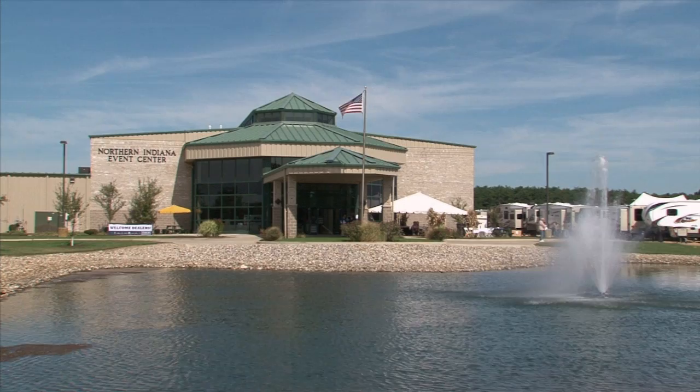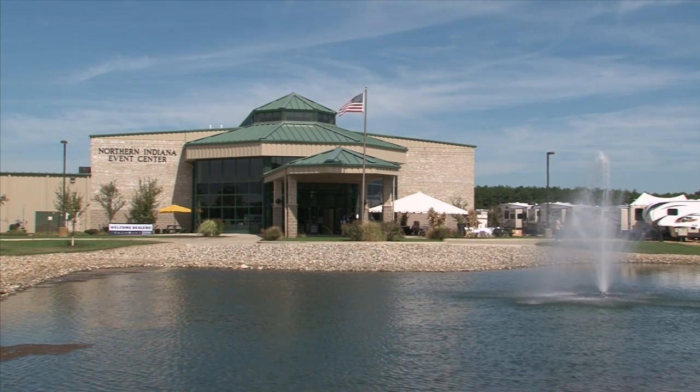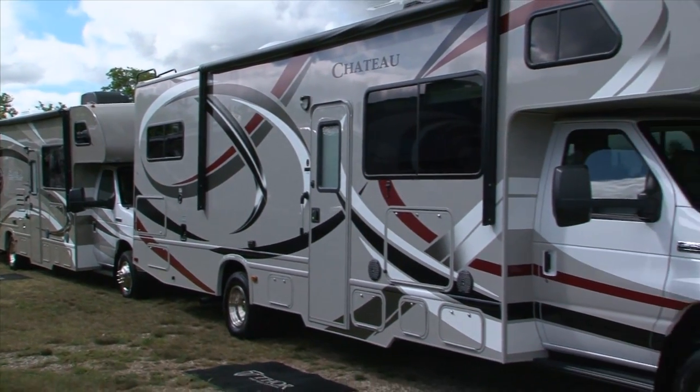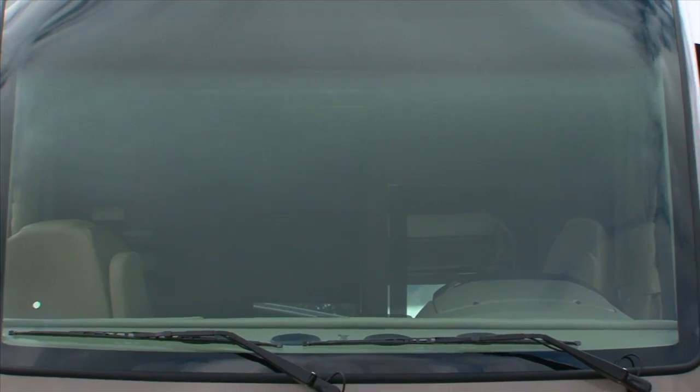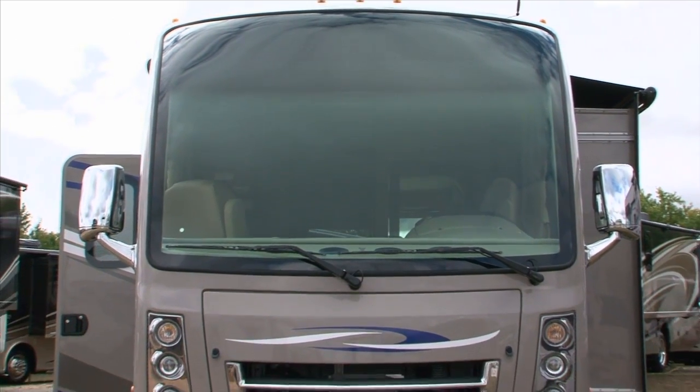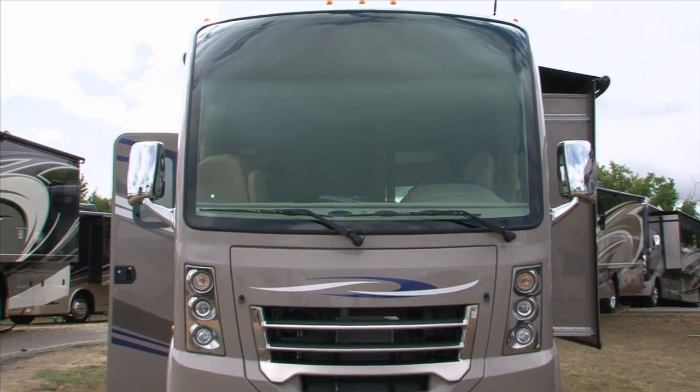Welcome to Rolling On TV. For the next two weeks we're taking you to Elkhart, Indiana for the annual RV Open House where you'll see some new RVs that even some dealers haven't seen yet. So get comfortable and let's see what's new for 2014.